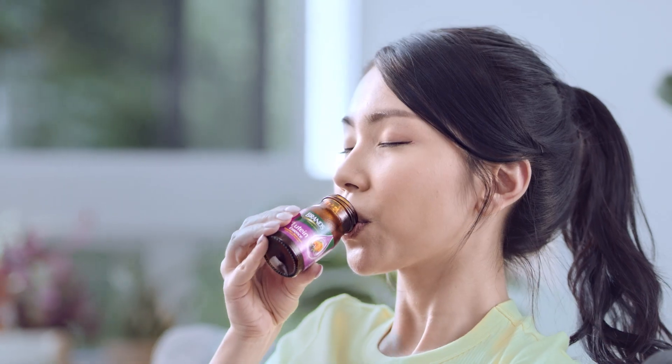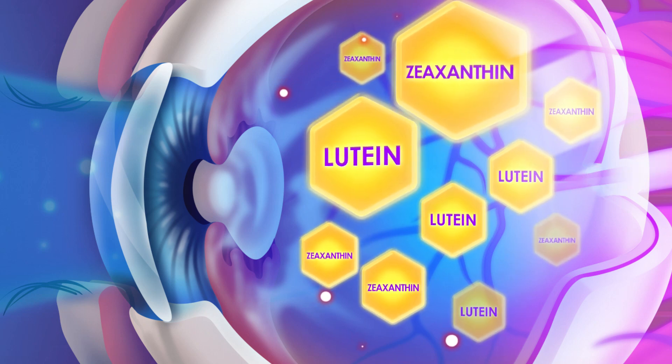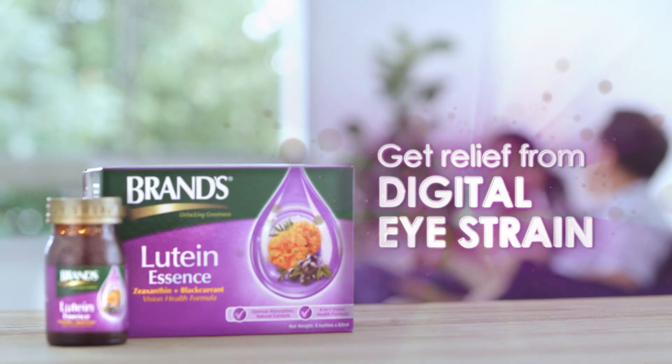Lutein and Zeaxanthin can effectively absorb and filter blue light, reducing its damage on the eyes. Relieve digital eye strain with BRAND'S Lutein Essence.